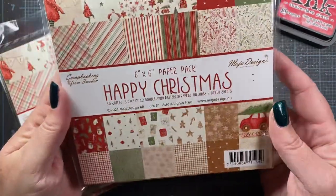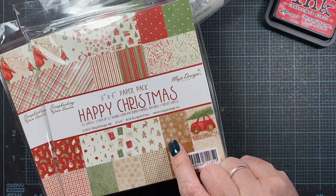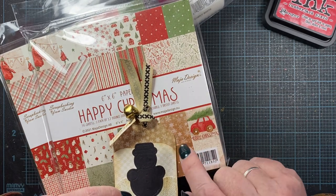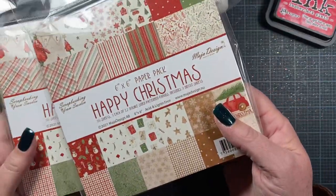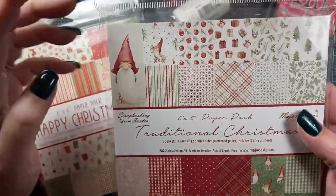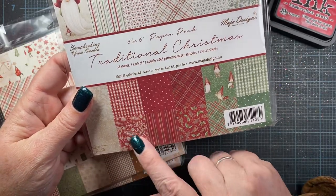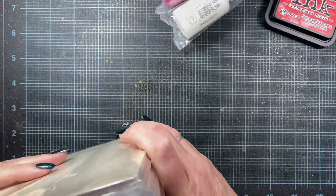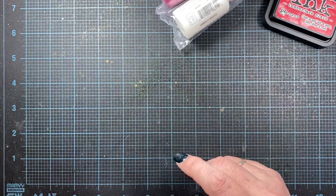I also picked up some Maha Designs papers. I got Happy Christmas, and I think this is the paper from the tag that Lisa made for me — or one very similar. I also got Traditional Christmas, which is really cute — it's got little gnomes, apples, plaids, and pages with greenery. I picked it up for all the little plaids and the holly pages, which are super cute. I think I picked these up last year as well and enjoyed using them so much I wanted to get them again while they were in stock.